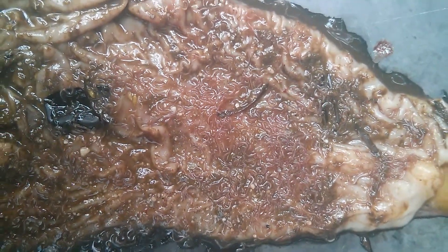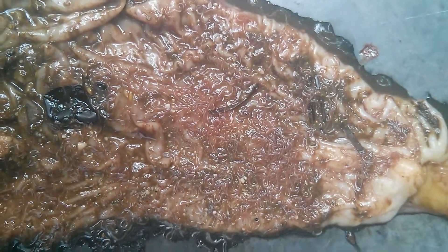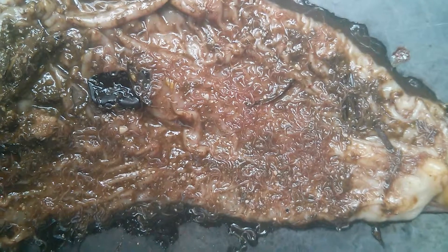Here you can see the abomasum of a three-month-old lamb. You can notice the heavy infestation of haemonchus worms, the barber pole worm.